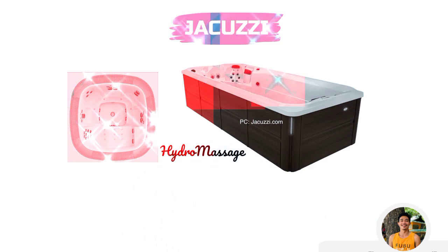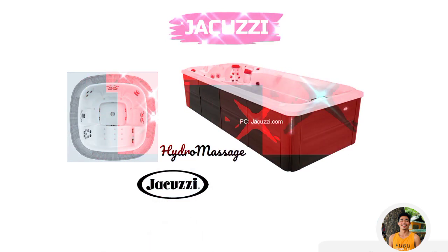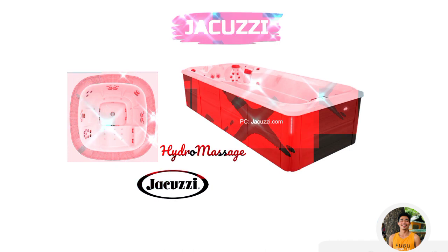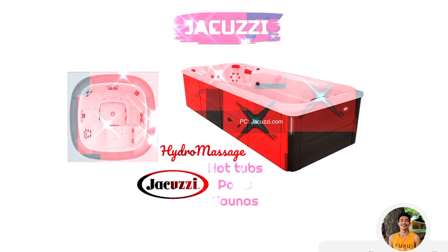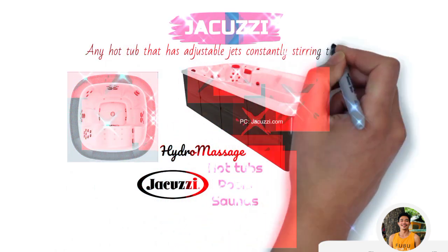A little trivia about jacuzzis: many people are not aware that jacuzzi is a brand name registered under Jacuzzi Incorporated in California, USA. It is the most famous and reputed brand for making hot tubs, pools, and saunas. It has become so famous that in common usage, the word jacuzzi refers to any hot tub that has adjustable jets with constantly stirring water.